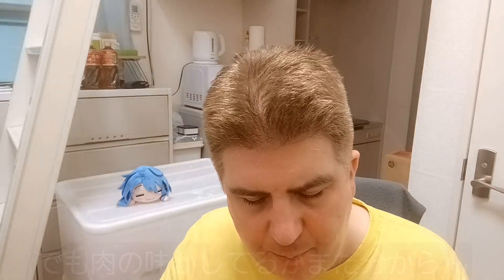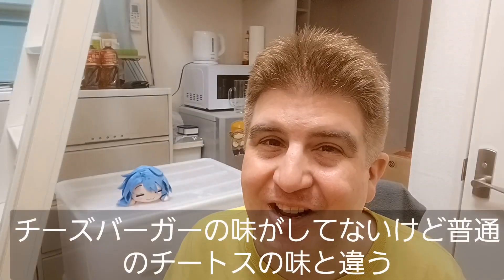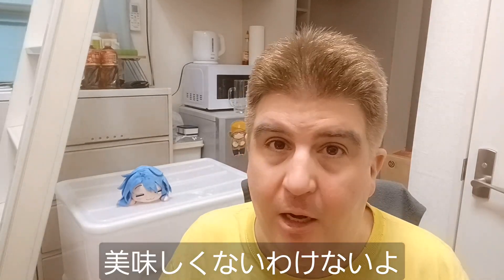It's definitely cheesy, but I don't know if the extra flavor in here is meat or not. Doesn't really taste like a cheeseburger, but it definitely doesn't taste like a plain Cheeto. I mean, it's good. I like it.